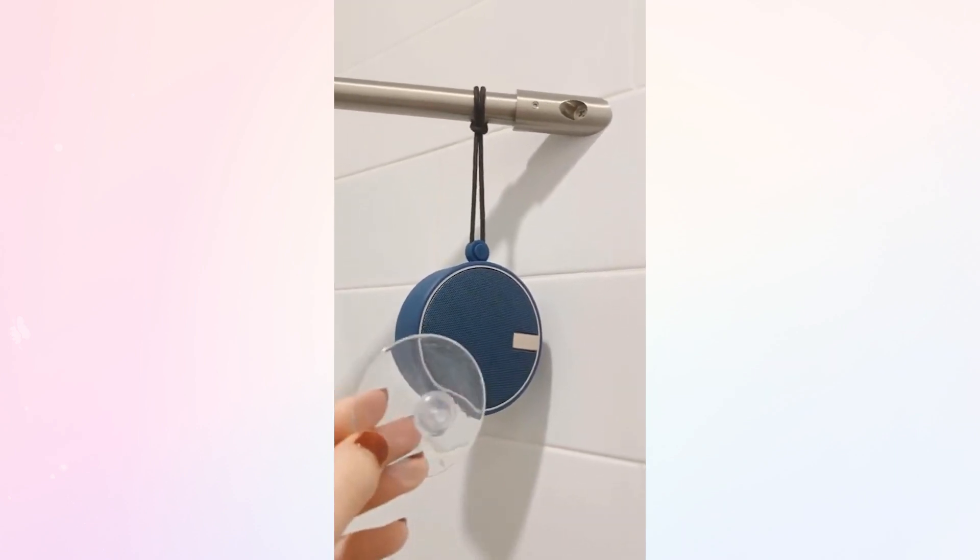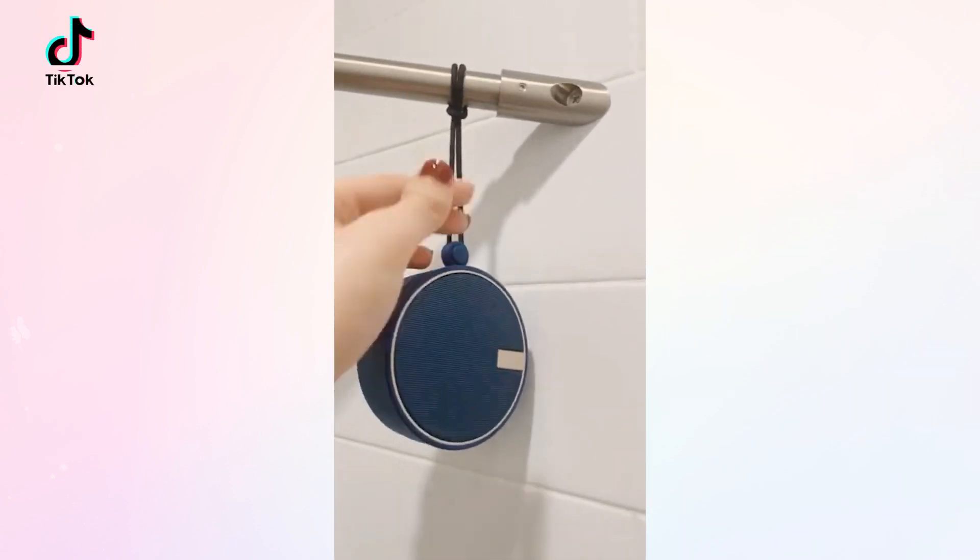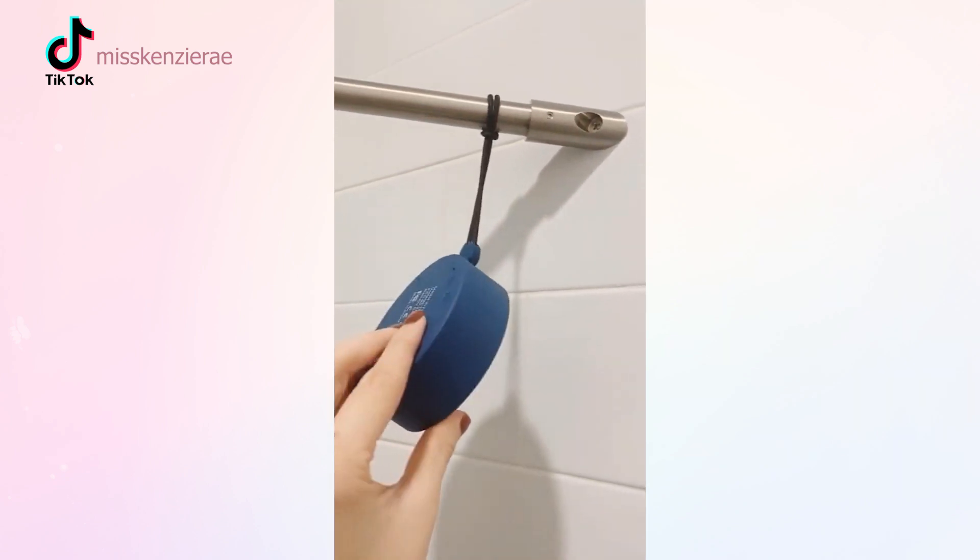First is this waterproof Bluetooth speaker which has great sound. It comes with a suction cup or you can hang it around your shower head with the adjustable lanyard.